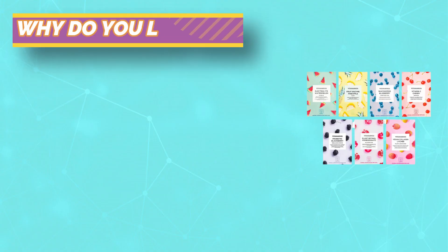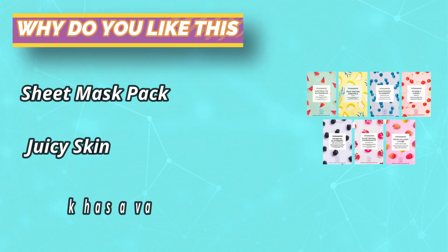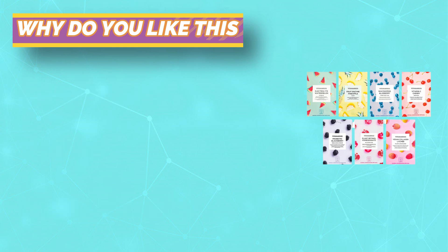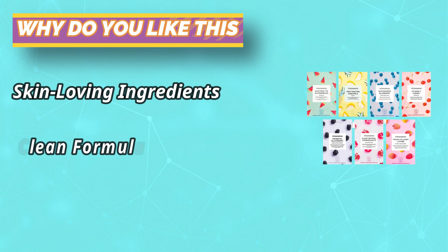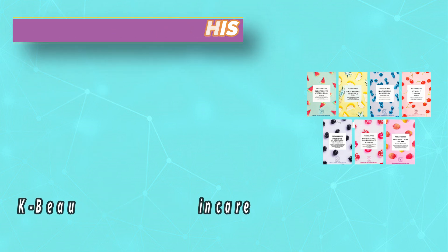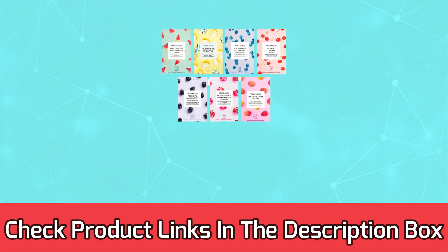Juicy Skin: this 7-pack offers a variety of botanically-infused face masks designed to boost your skincare routine after cleansing and toning, adding much-needed botanicals and extracts. Formulated with AHA and PHA. For current prices and discounts, check the links in the description box.